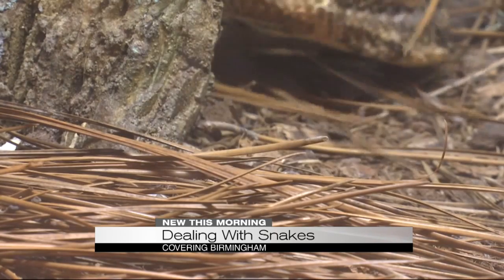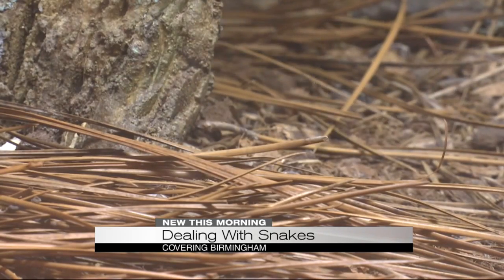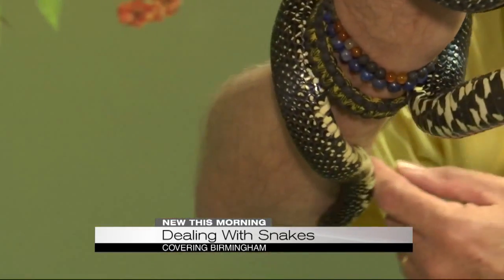Either way, if you see a snake on your property, the best way to handle it is to call an expert who knows how to remove it safely. That's going to eliminate any chance you may have of getting bit if you can't identify the snake — venomous or nonvenomous. And it's also going to help preserve the snake.